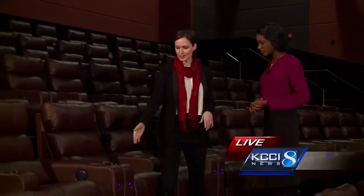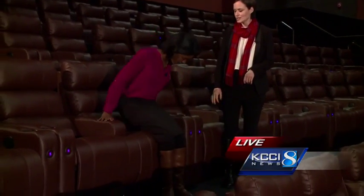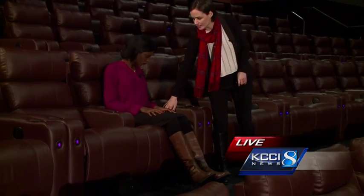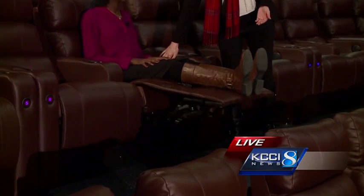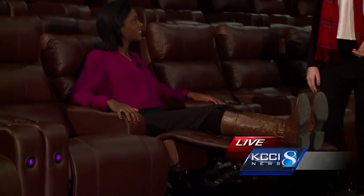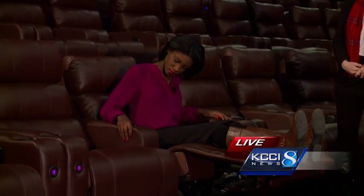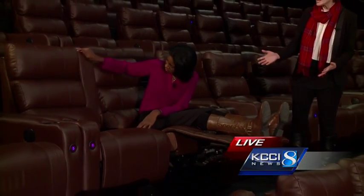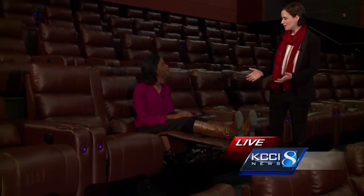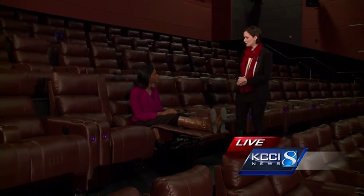This has kind of been the hot topic, these chairs. Do you want to show us how it works? Absolutely. Come on over and sit in chair 7. These are all electric, so you just push your button here on the side. You'll notice that your footrest comes up and the back of your chair reclines. Very nice — very cozy. And then that armrest over there lifts up, so if you wanted to get a little cozy with your significant other, your child, your best friend, you can scoot a little closer if you'd like.